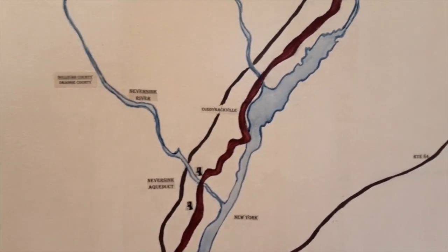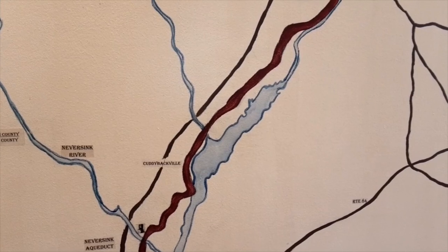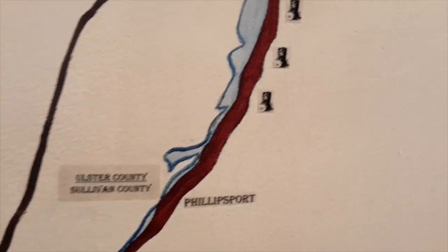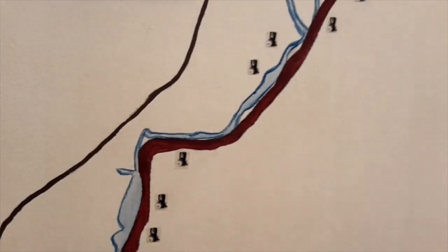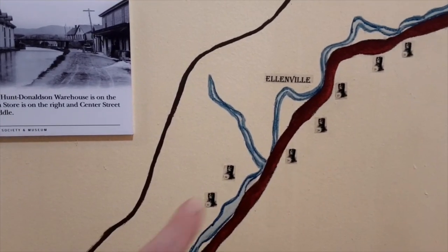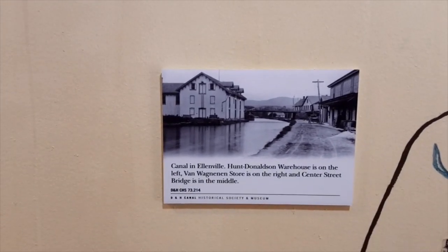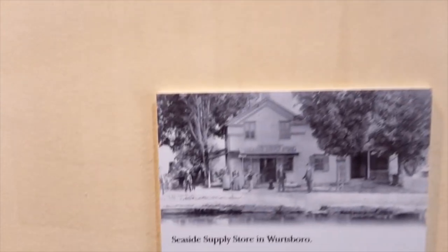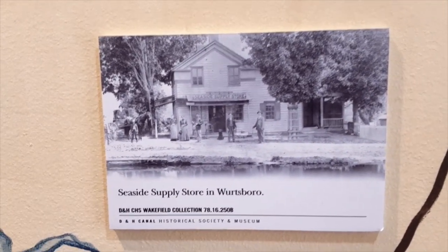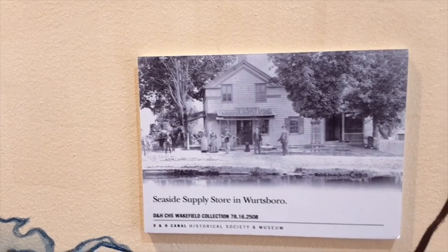It follows then the Bashakill. There are some wonderful remains still on that northwestern edge of the Bashakill Creek that you can visit. It follows the Sandburg Creek — never crosses it, but follows along it, hugging right up against the Shawangunk Mountains. Here in Ellenville, the Rondout Creek joins. Here's a great shot of Ellenville — some of those buildings are still extant. The canalside supply in Wurtsboro was lost two years ago; we're all heartbroken. The local utility tore it down rather than saving it for history. History — once it's lost, you seldom get it back. Shame on you.